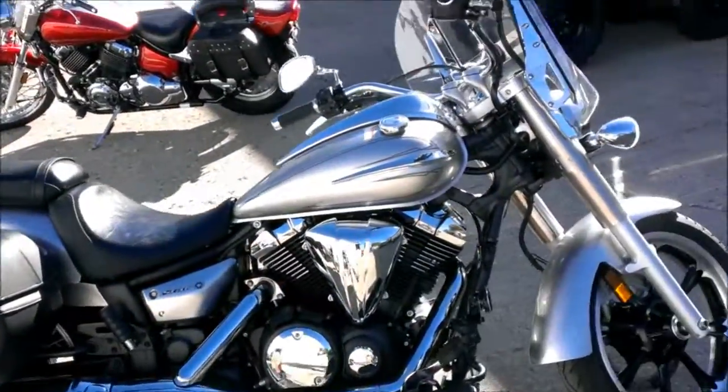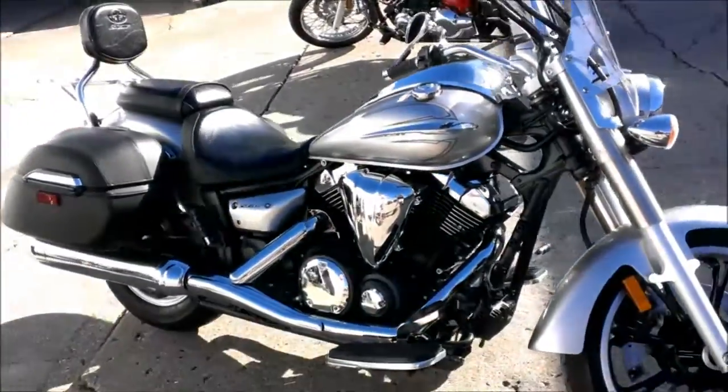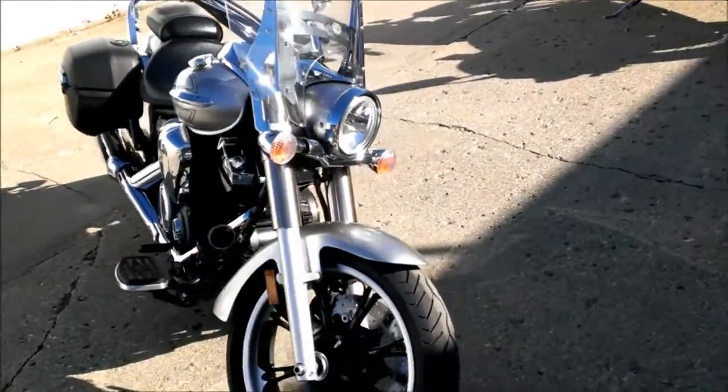The Touring Edition includes windshield, custom leather saddlebags, backrest with luggage pack, floorboards, and more.